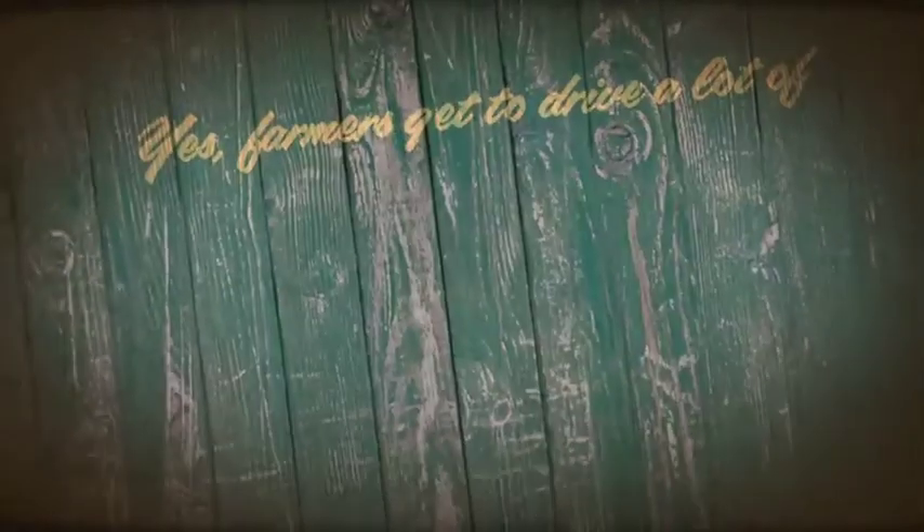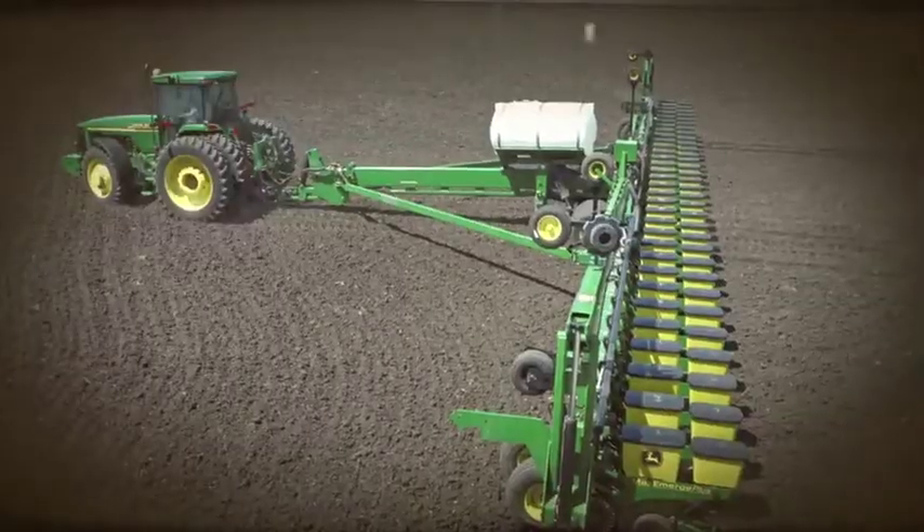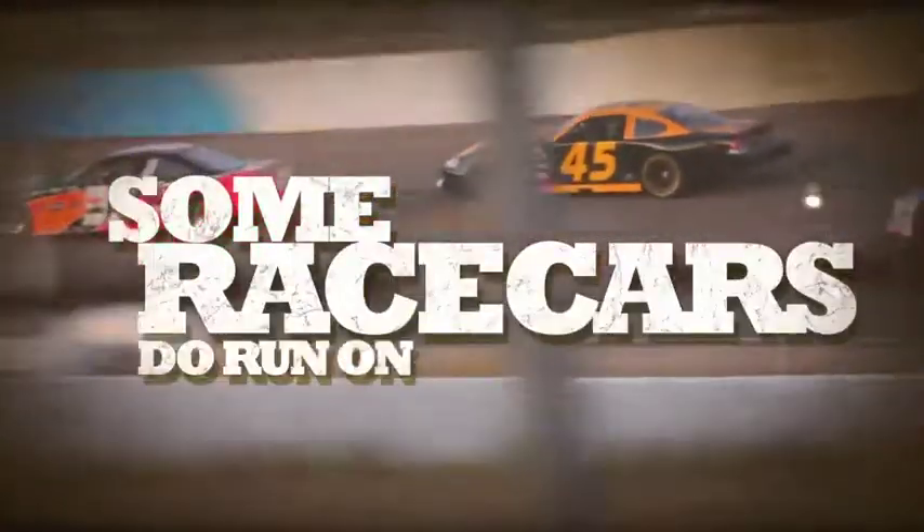Yes, farmers get to drive lots of cool machines: tractors, combines, planters, sprayers, race cars. But some race cars do run on corn. We'll get back to that later.